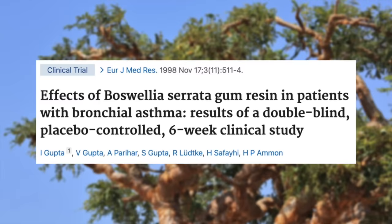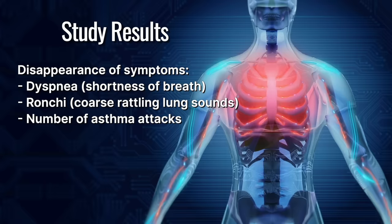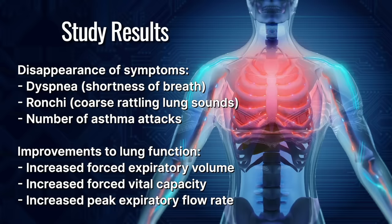That's also what this randomized control trial found. Asthmatics given Boswellia serrata gum resin 300 mg three times a day for six weeks had improvements in their disease, evidenced by disappearance of physical symptoms such as dyspnea — the feeling of being short of breath — bronchi, a coarse rattling sound heard when listening to irritated lungs, and reduced number of asthma attacks. There were also improvements to lung function as measured by the forced expiratory volume, the forced vital capacity, and the peak expiratory flow rate.